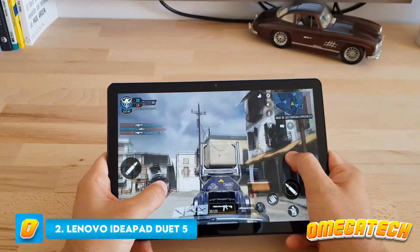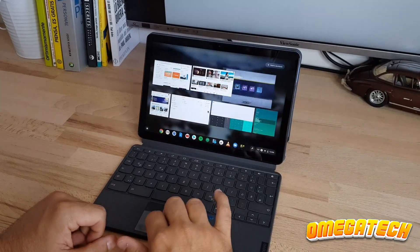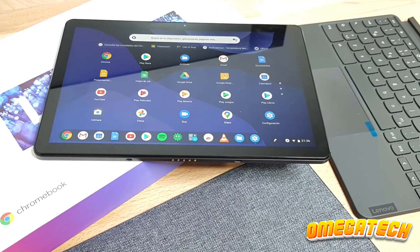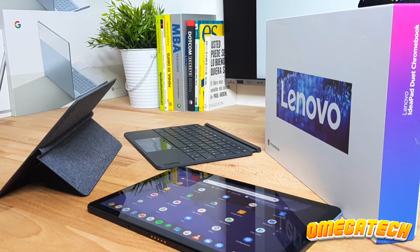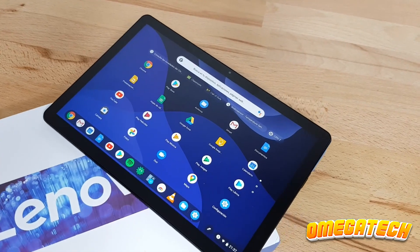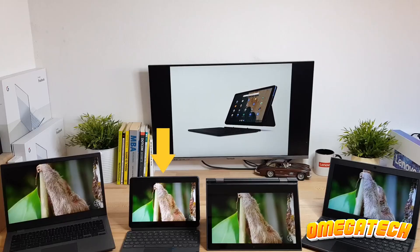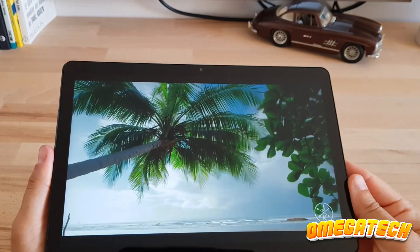Number 2: Lenovo IdeaPad Duet 5 Chromebook. If you're looking for the best laptop under $500, start with Chromebooks like the Lenovo IdeaPad Duet 5. If you choose a Chromebook over a Windows 10 or 11 laptop with comparable specs and a comparable price, chances are you're getting a much more capable notebook because they require less power to be mighty multitaskers thanks to their lightweight operating system. Additionally, it probably has better features and a higher quality build. The ideal illustration of this is the Lenovo IdeaPad Duet 5 Chromebook.